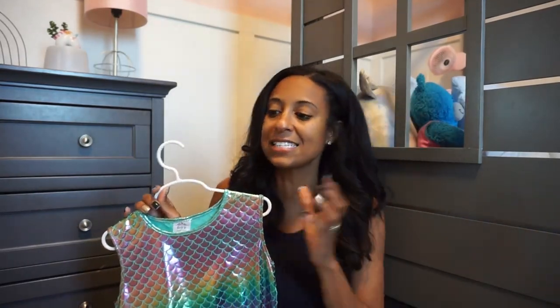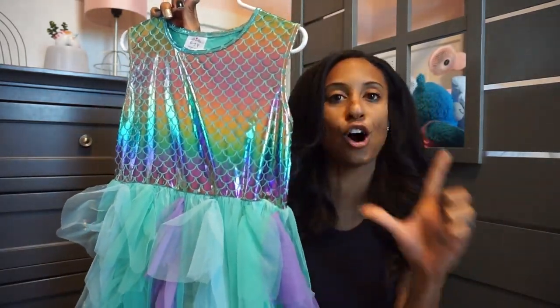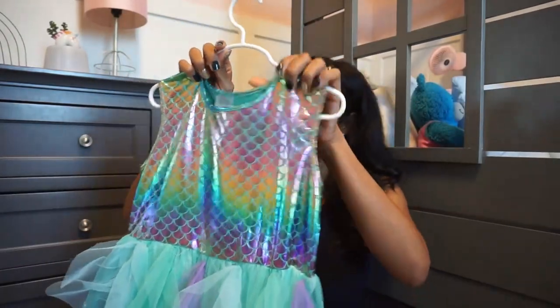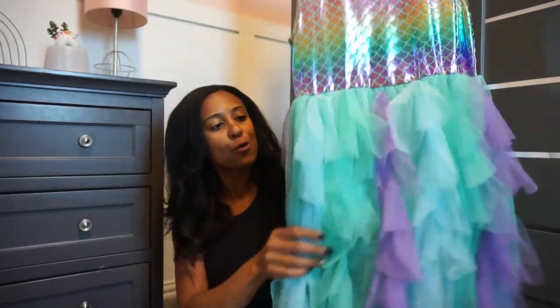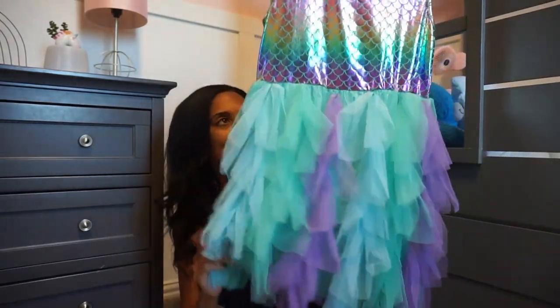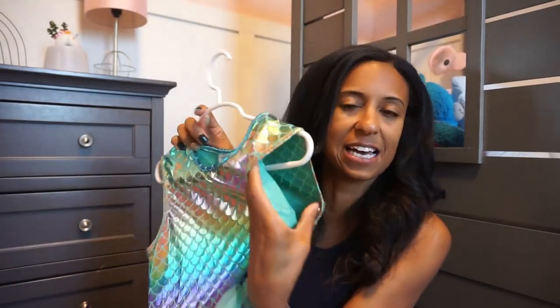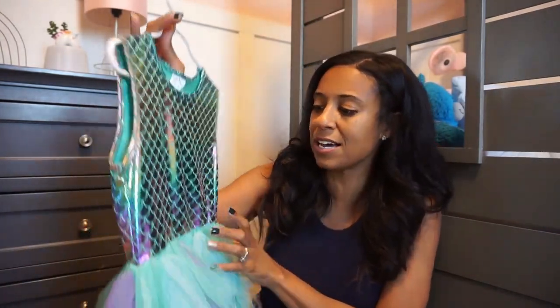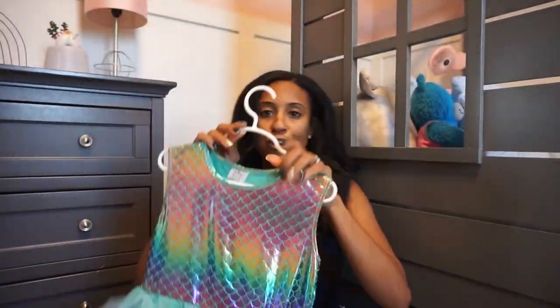My daughter is obsessed with unicorns, mermaids, and just anything that is glittery and sparkles. So this dress was perfect for her — we actually own it in the longer sleeve version for when it's colder, but we have the short sleeve version for spring and summer. We love the little ombre effect on the skirt, and the material on top is more like slick but it's soft inside, so it won't irritate your little ones. Just super cute with a little ombre effect on the top part as well — perfect for all your little mermaid princesses.